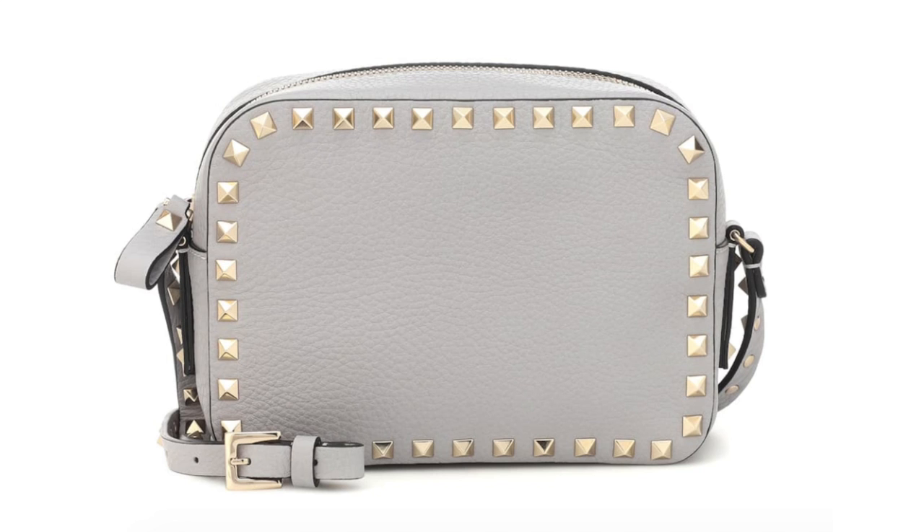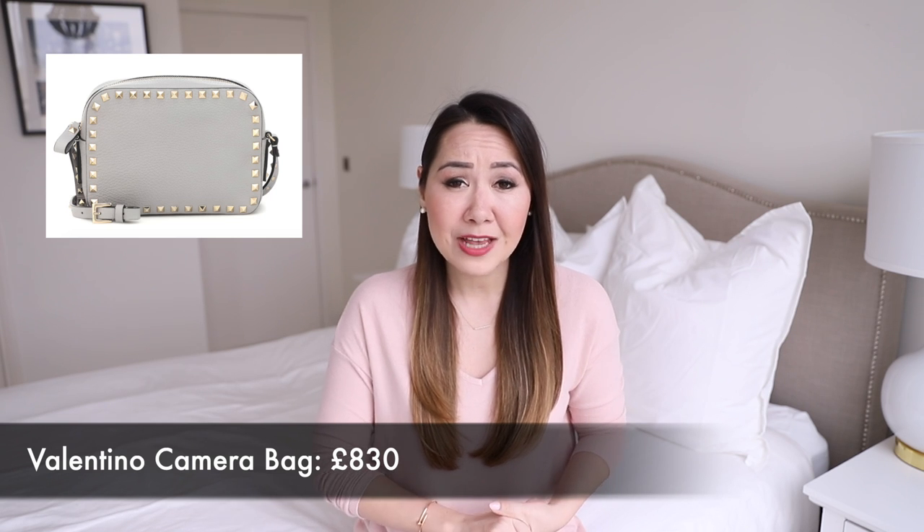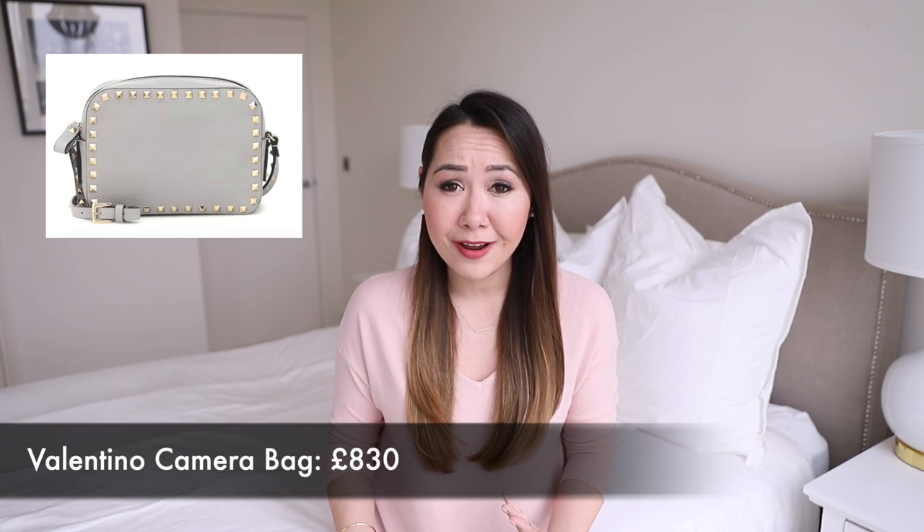Speaking of Valentino, I also wanted to include their camera bag, which I think is so beautiful — I've been sorely tempted to get this one myself. You can get it in the same colour as my tote, which is this perfect pale blue-grey shade — nice and neutral but it does add that little bit of colour. The camera bag is priced at £830, which I think is reasonable compared to Chanel or Louis Vuitton options. The quality I've seen on my Valentino bag has been very good, and I've only had good experiences with Valentino quality, so I think this is a beautiful choice for a casual or camera bag style.